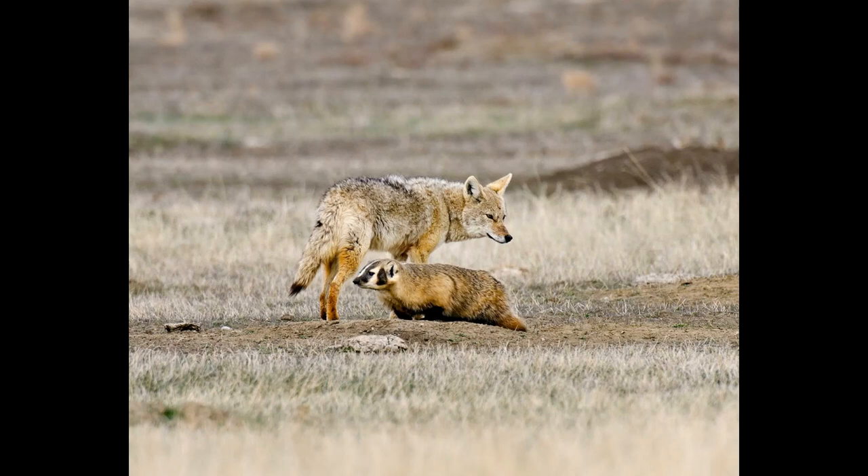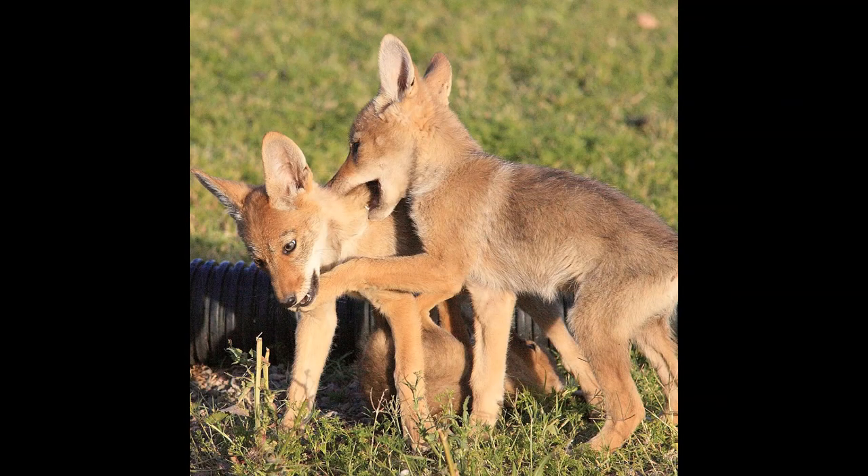Although size varies geographically, coyotes typically measure between 3 to 4½ feet in length and 20 to 45 pounds in weight, with males being slightly larger than females. The coloration of the coat also varies from region to region, and is typically a mixture of light gray and orange interspersed with patches of black and white. While albinism is exceedingly rare in coyotes, melanistic individuals are becoming increasingly common due to interbreeding with domestic dogs.